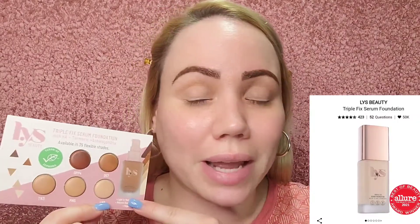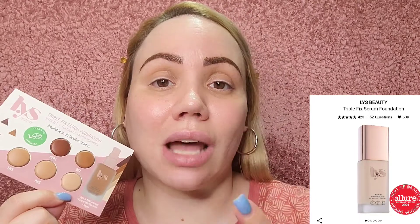I was able to get another foundation sampler — the LYS Beauty Triple Fix Serum Foundation. I reviewed the LYS setting powder already, that's on my channel. Most of the time I won't get my exact shade in these, but I'd like to test out the formula for oily skin. This one here is actually exactly the shade I would pick, so it's gonna be a really good review. If you're new, welcome — my name is Jen, Jen's Beauty Style. Please don't forget to subscribe and give this video a thumbs up if you enjoy.